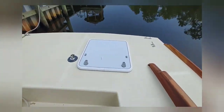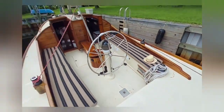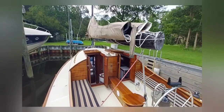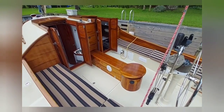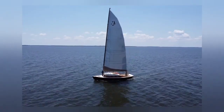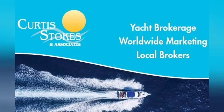Great weekender or day sailor — lots of speed and stability. If you love traditional lines and modern high-tech equipment, you really should take a closer look at Felix. Thank you.